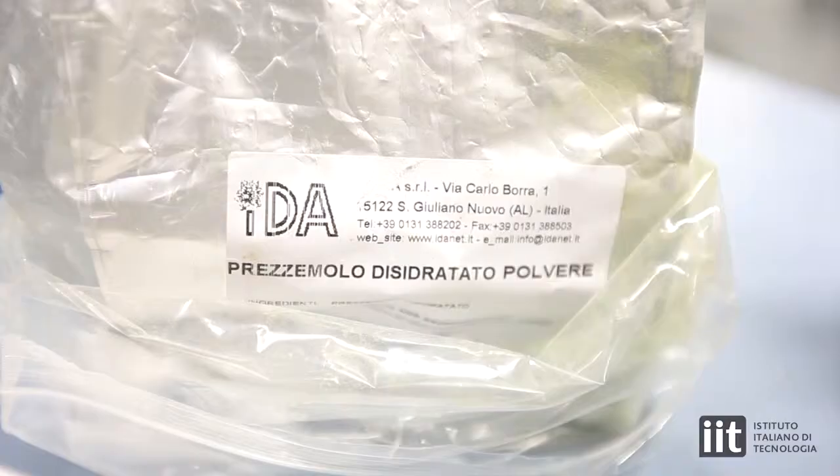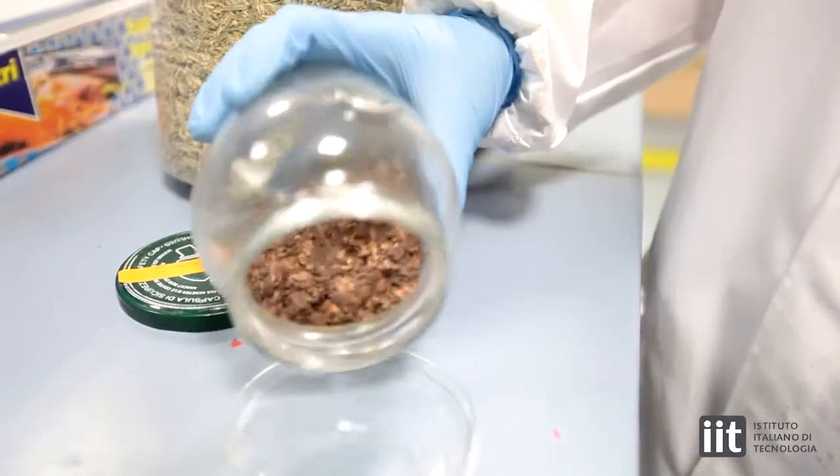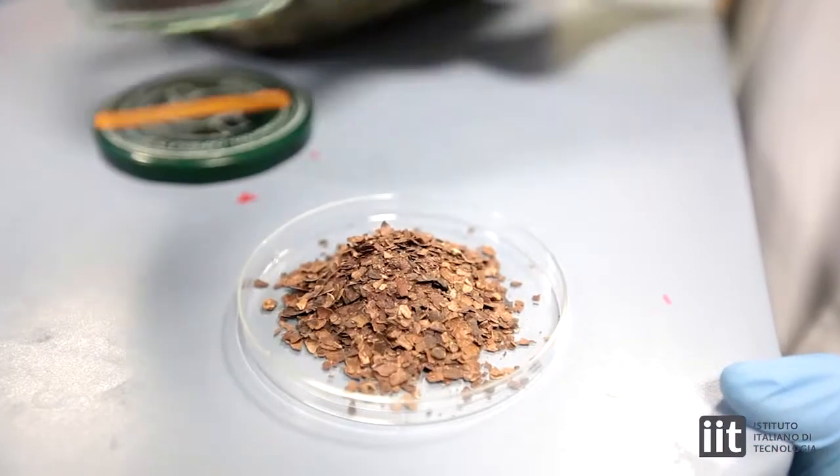The novel bioplastics that we have developed are based on vegetables. We take the non-edible part of edible vegetables and we transfer it completely into new plastics.